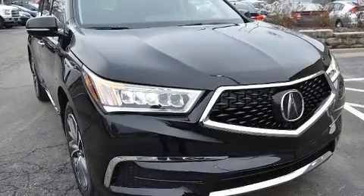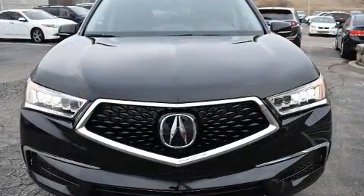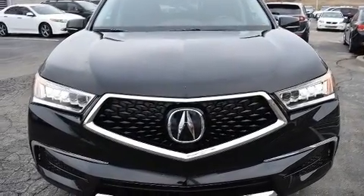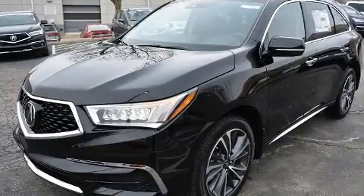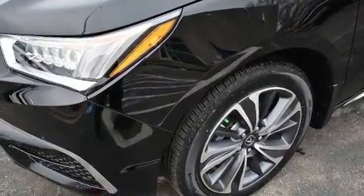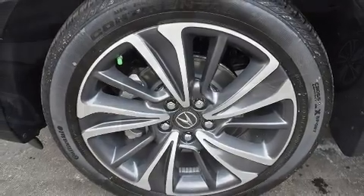Acura ensures the safety and security of its passengers with equipment such as dual front impact airbags, front side impact airbags, traction control, brake assist, anti-whiplash front head restraint, ignition disabling, and four-wheel disc brakes with ABS. With electronic stability control supplementing mechanical systems, you'll maintain precise command of the roadway.